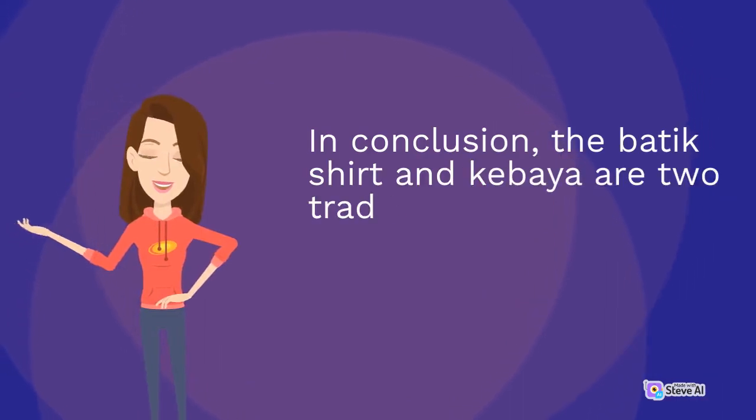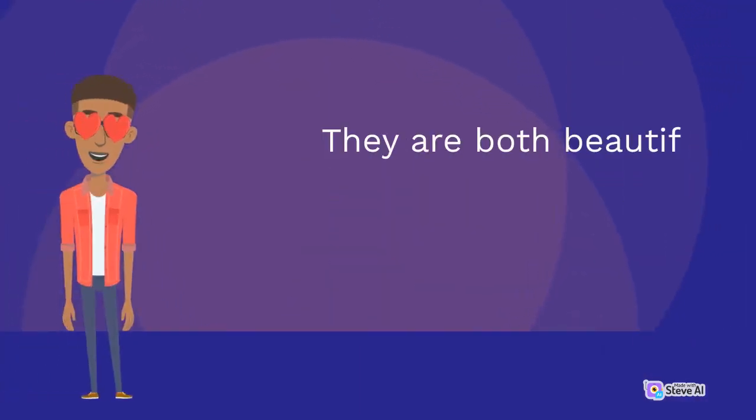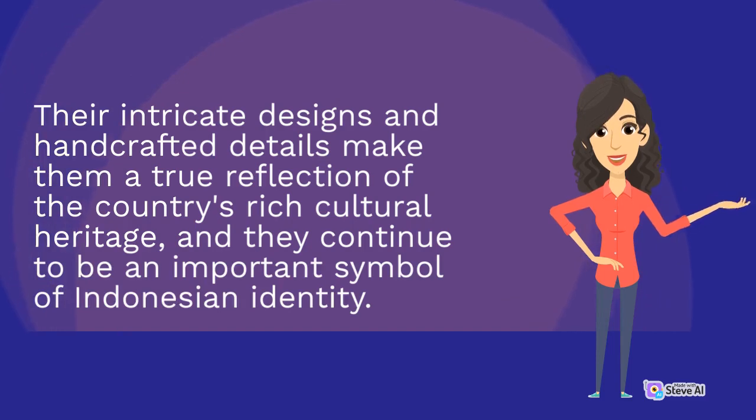In conclusion, the batik shirt and kibaya are two traditional garments that are an important part of Indonesian culture. They are both beautiful and unique, and are often worn for special occasions and cultural events. Their intricate designs and handcrafted details make them a true reflection of the country's rich cultural heritage, and they continue to be an important symbol of Indonesian identity.